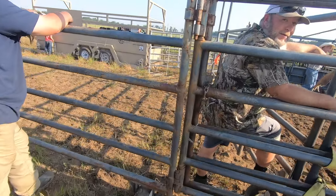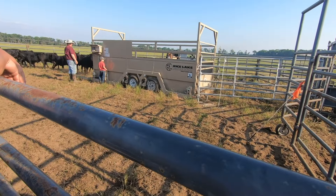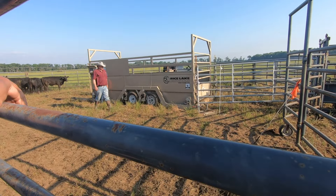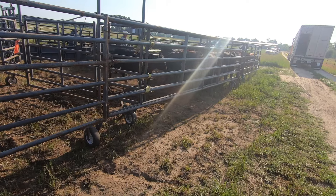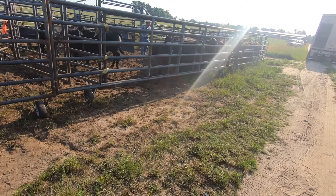How many has he put in there to weigh? Eleven or twelve. He sorts them out by size — trying to get a uniform group.